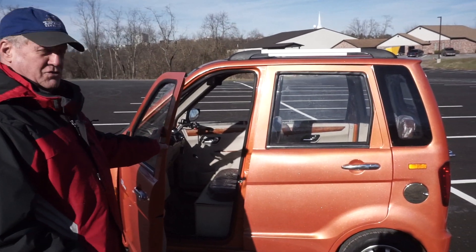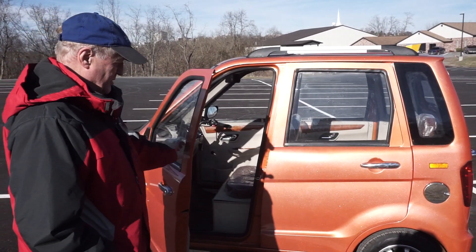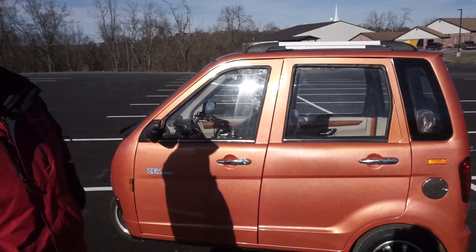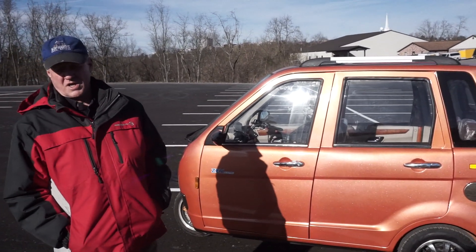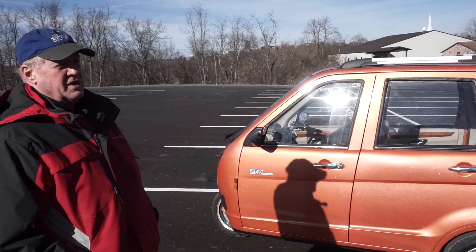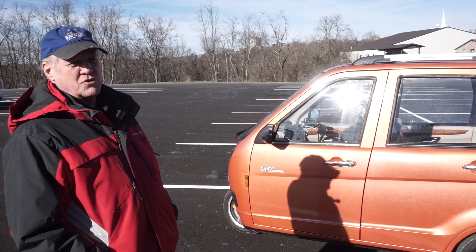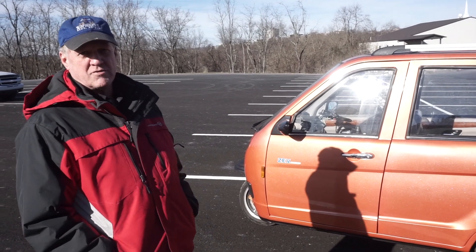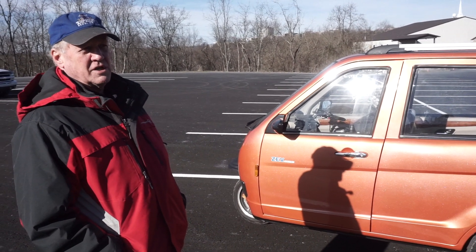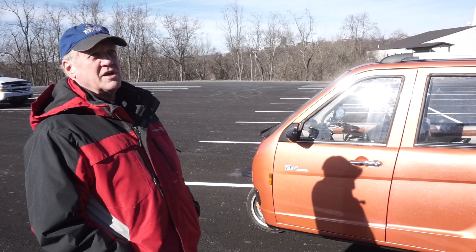The vehicle does have seat belts on all three seats. The top speed on this vehicle is 47 miles an hour. Many states have a moped law that allows you to drive at slower speeds, generally not more than 30 or 35 miles an hour. In that case, we have a moped version, so if you do want to drive it in your state and it has that type of law, without a license, then that's possible.